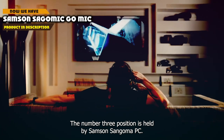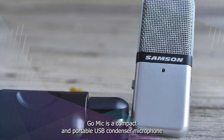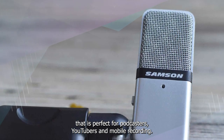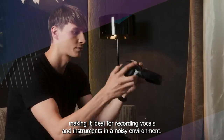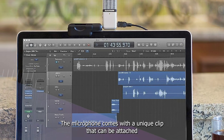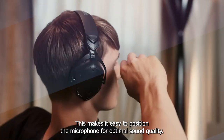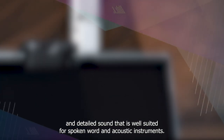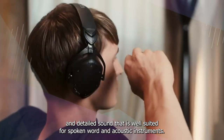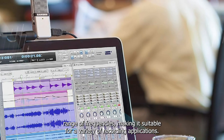The number 3 position is held by the Samson SAGOMIC GO Mic. It is a compact and portable USB condenser microphone that is perfect for podcasters, YouTubers, and mobile recording. It features a cardioid polar pattern that helps to reject off-axis noise, making it ideal for recording vocals and instruments in a noisy environment. The microphone comes with a unique clip that can be attached to a laptop, monitor, or any other surface, making it easy to position for optimal sound quality. In terms of sound quality, the GO Mic delivers a clear and detailed sound well-suited for spoken word and acoustic instruments, with a wide frequency response range capturing a broad range of frequencies.